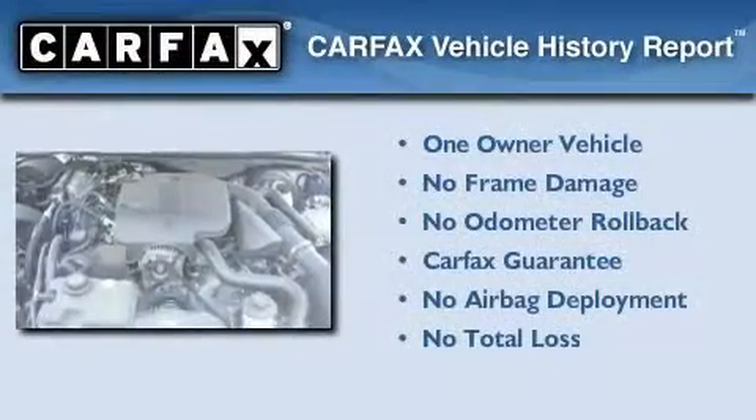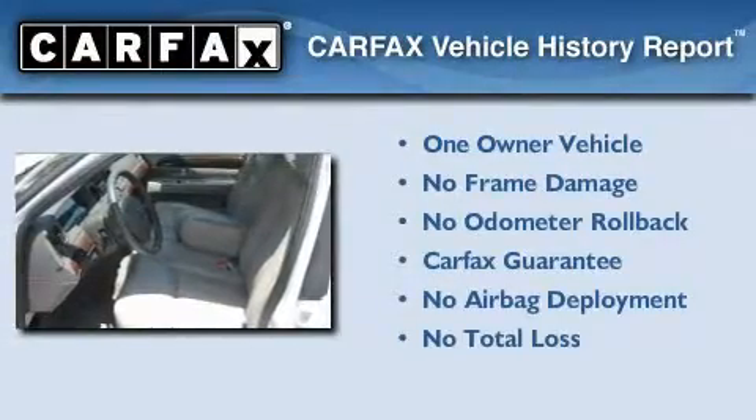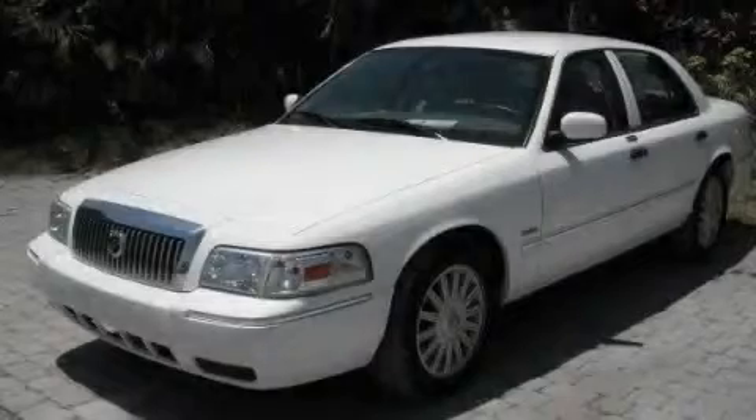This Mercury has had only one owner and it qualifies for the Carfax buyback guarantee. Contact us today to arrange your test drive.